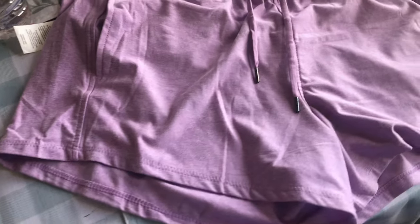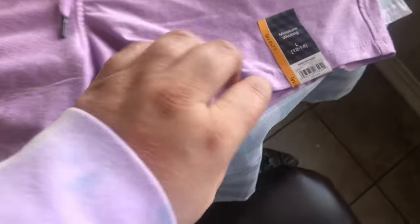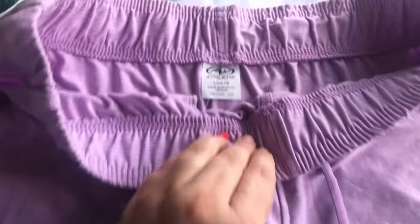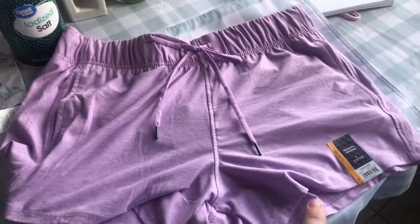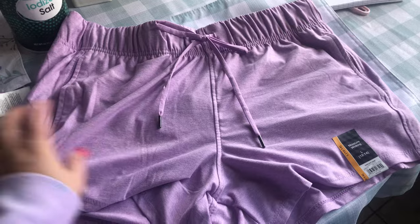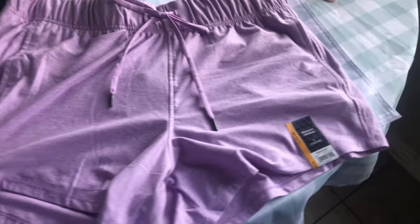Oh, I almost forgot — I also got these shorts from Walmart in a size large, 12 to 14. They are moisture-wicking and really lightweight and thin, which is great. I got them in a lavender color for about six dollars and some change. They had so many different colors and they feel pretty comfortable, so I'll probably go back and get a few more.